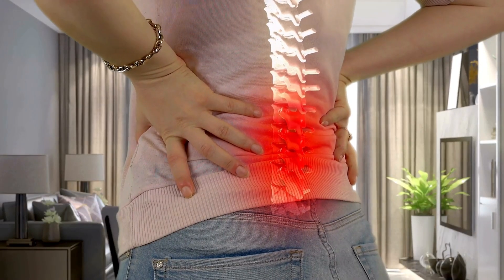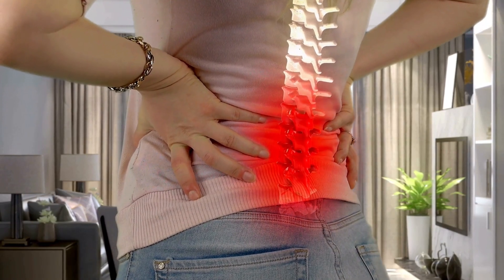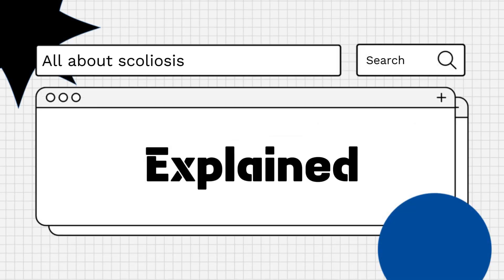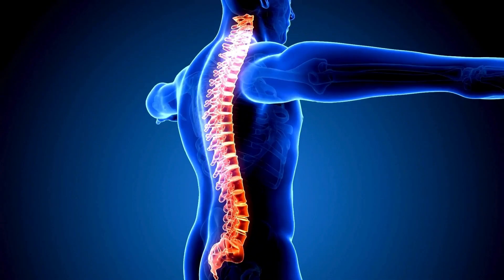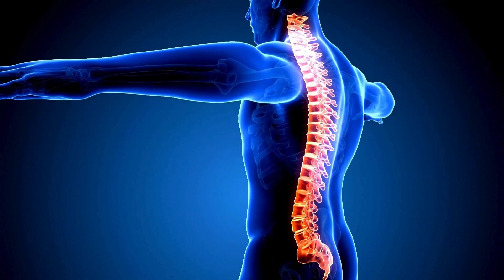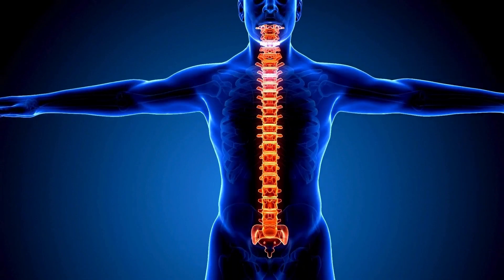Hello everyone! Are you wondering about the risks of scoliosis surgery? Let's explore! Scoliosis surgery, like any major surgical procedure, carries certain risks. While many patients undergo successful operations, it's important to be aware of the potential complications.